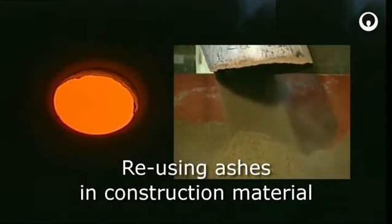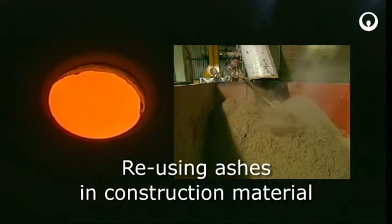The sludge ash can be reused in road construction, incorporated into prefabricated concrete, or discharged to a landfill.